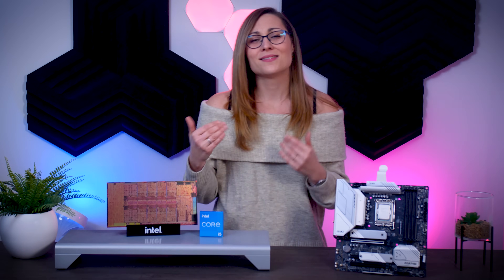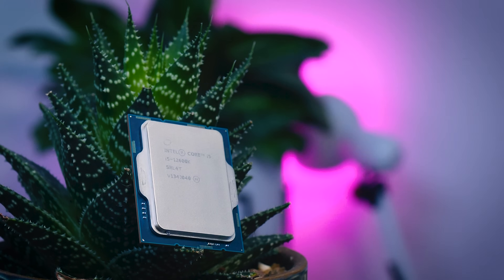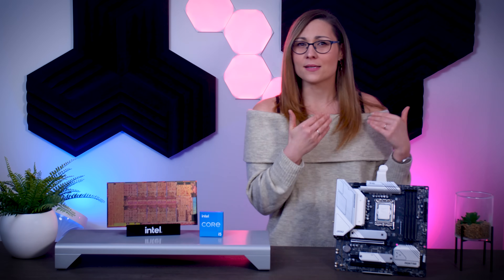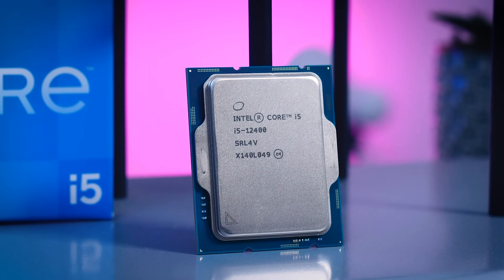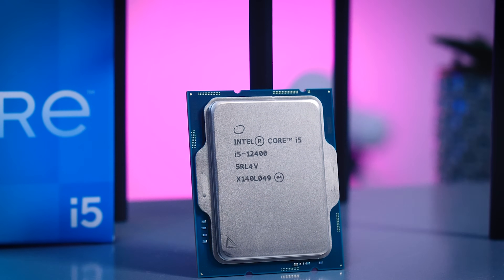Between the 12400 and the 12600K, it's a bit more of a difficult choice. Considering that PCs have become more expensive in general, you should really look at the cost of the total system before deciding. If you're going to spend something like $2000 on your new PC, spending $100 more — or 5% more — to get the 12600K is probably the smart move. The higher clocks and the four extra efficiency cores will give you some advantages both in games and in other tasks, and it should hold up better over time. But if you're limited by your budget, the i5-12400 gets you most of the performance of the fancy i5 at a much more reasonable price, and with all the benefits of a much more power-efficient CPU.